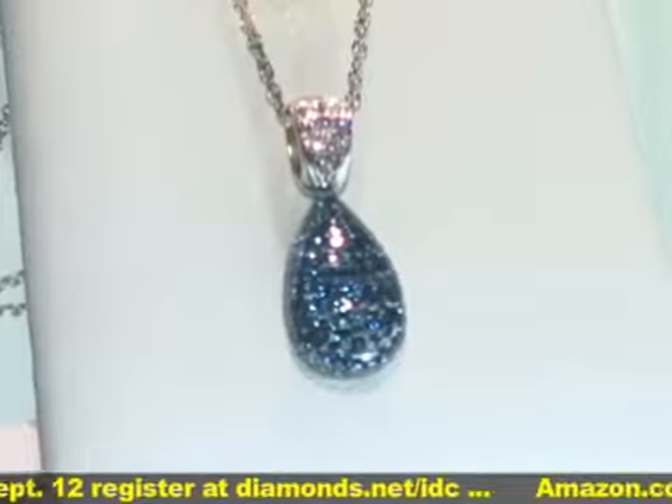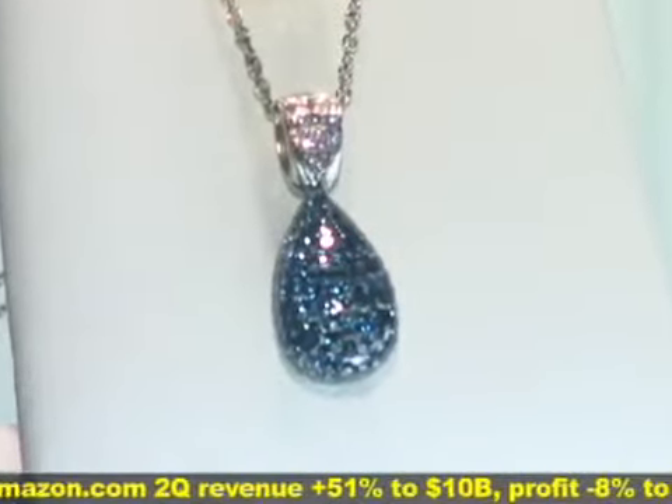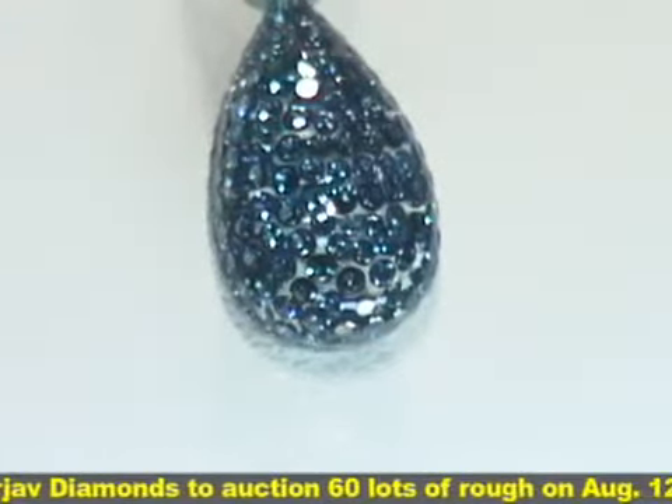We did find out that we couldn't set colored stones, because the heat process was destroying the colored stones, but any type of diamond could be set. So we're setting colored diamonds, black diamonds, as well as white diamonds.